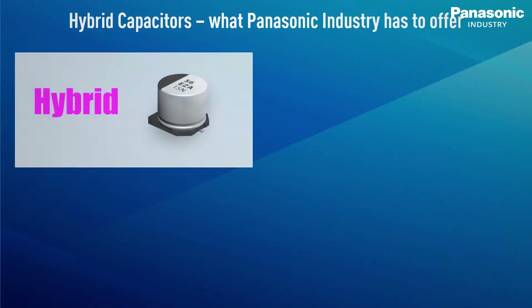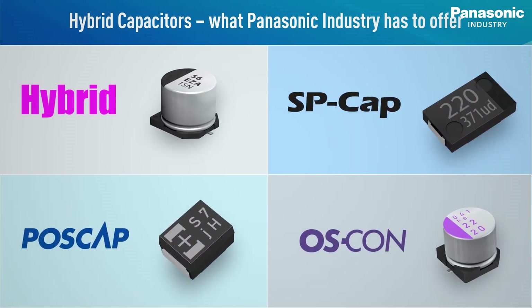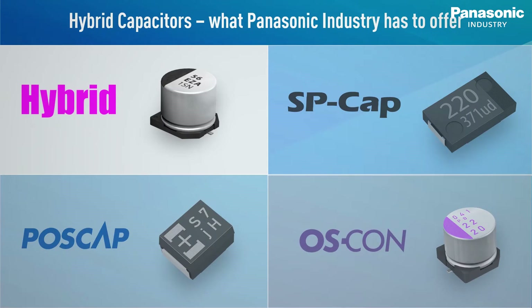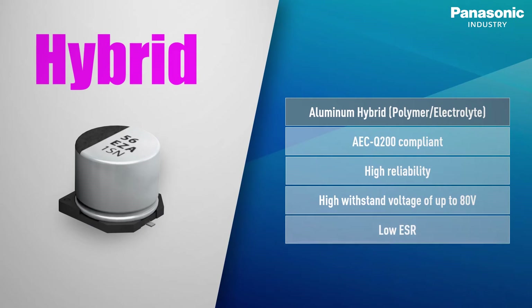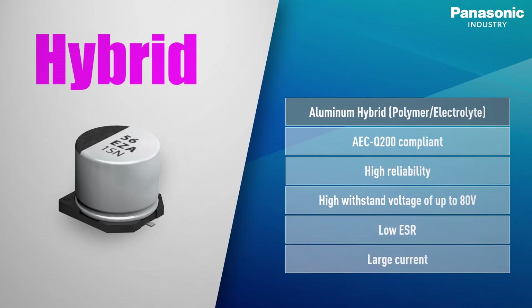Panasonic Industry offers one of the widest conductive polymer capacitor ranges in the industry, including hybrid capacitors with high reliability, high withstand voltage, and low ESR, allowing us to meet the diverse requirements of any modern application technology. In particular, we invite you to have a closer look at our low ESR hybrid capacitors. They are fully compliant with automotive industry standards, proven to be highly reliable, and cover up to a high withstand voltage of 80 volts.